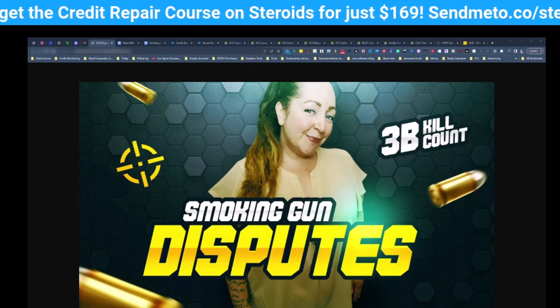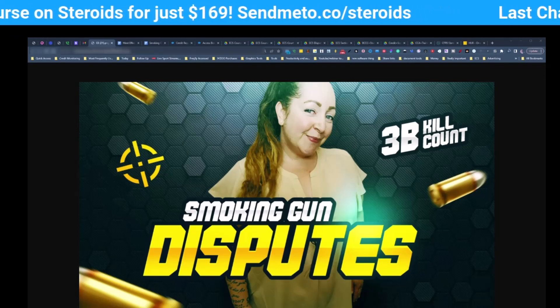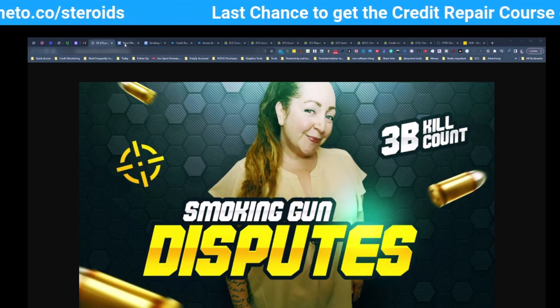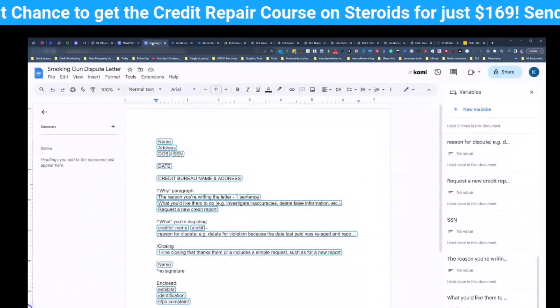If you're ready to remove those negative items, then watch this entire video because I'm giving you my smoking gun disputes. What is that, you ask? Well, I'm about to show you. And not only that, you can access this entire thing. We have a smoking gun dispute letter.